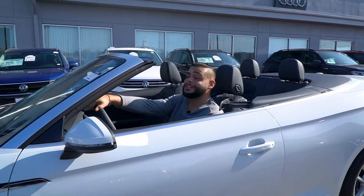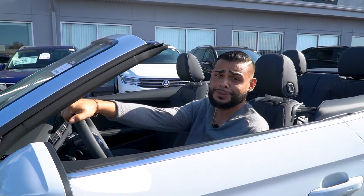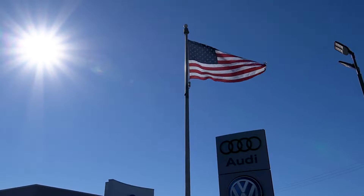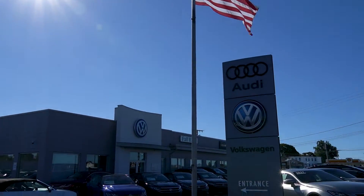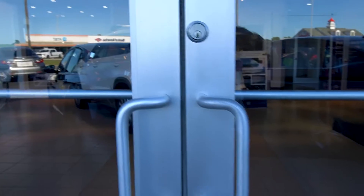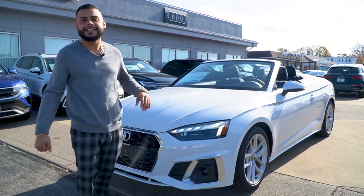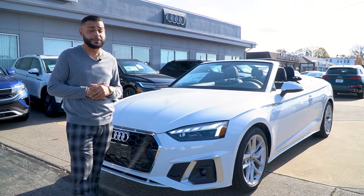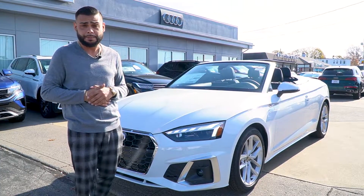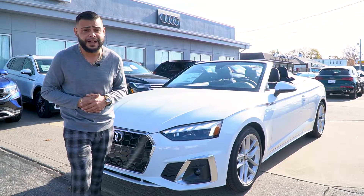Hey guys, this is Ryan over at Audi VW Fall River. It's a beautiful day out, so I figured I'd take a moment to highlight one of the pieces that came into inventory — a 2023 Audi A5 convertible.